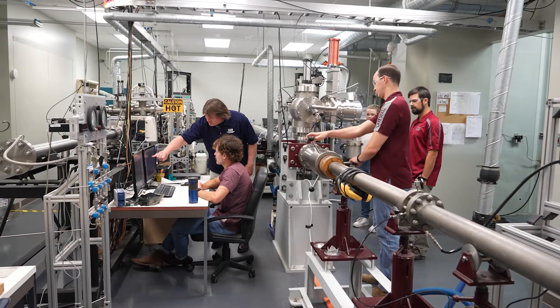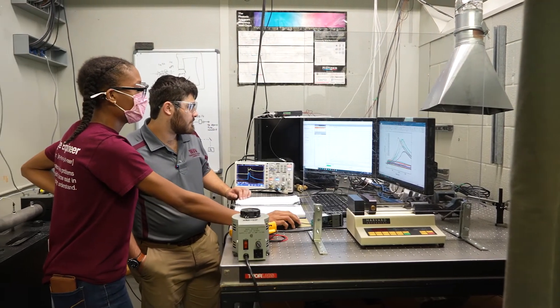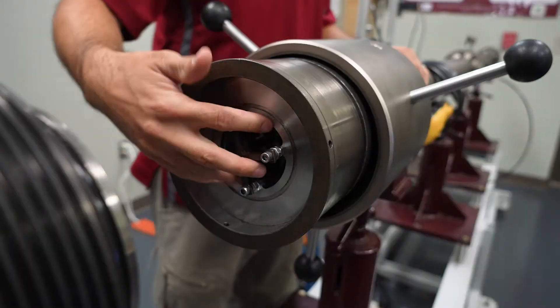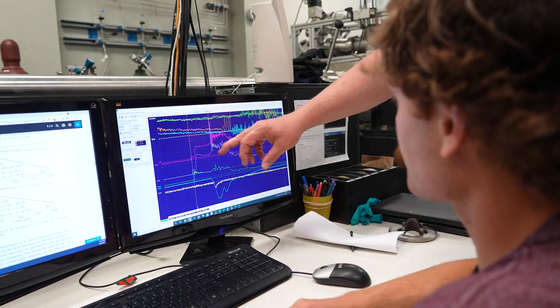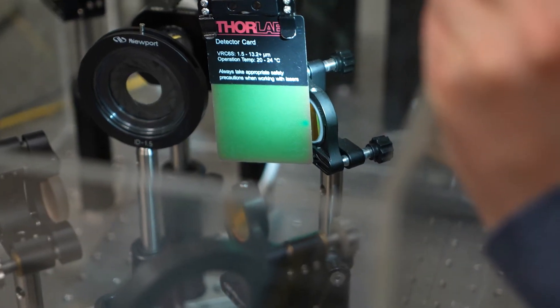The Peterson Research Group, a part of the TEES Turbo Machinery Laboratory, are a team of 20 researchers, including postdocs, graduate students, and undergraduate students. We specialize in the study of combustion, gas dynamics, and propulsion. Experiments conducted on chemical kinetics and shockwaves have a direct impact on creating advanced propellants, designing optical diagnostics, and building gas turbine engines.